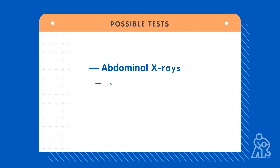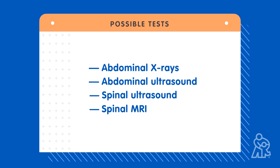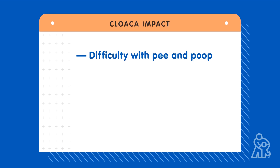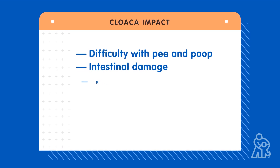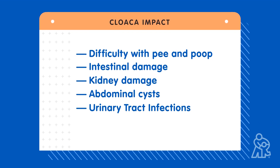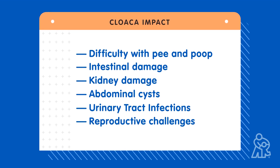Your doctor will order tests to better understand where your baby's common channel is located and develop a treatment plan. Without treatment, cloaca can make it difficult for babies to have pee and poop separate, and they can become very sick. It can cause damage to the intestines and kidneys and lead to abdominal cysts and urinary tract infections. Later in life, it can also impact the reproductive system.